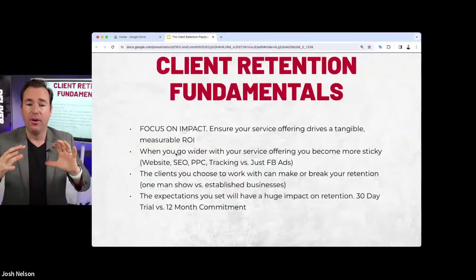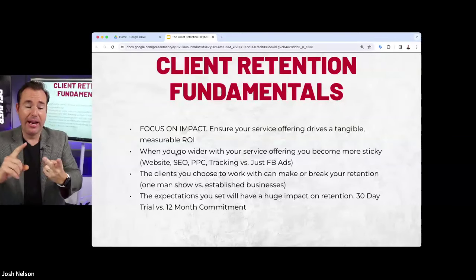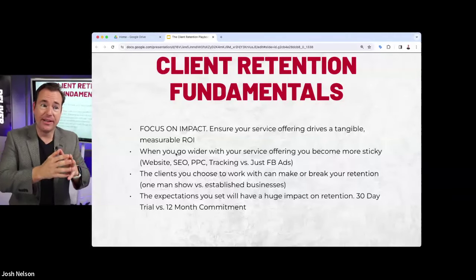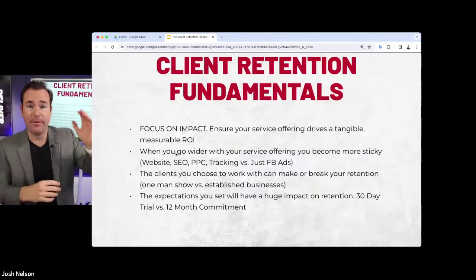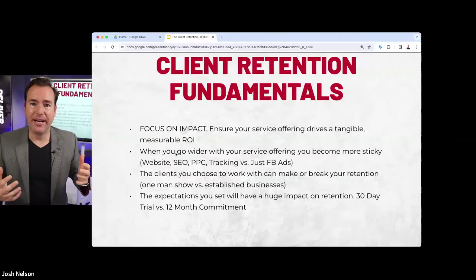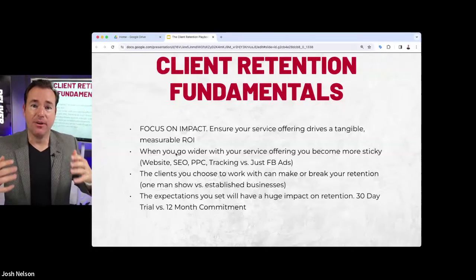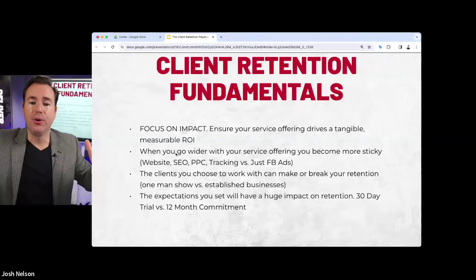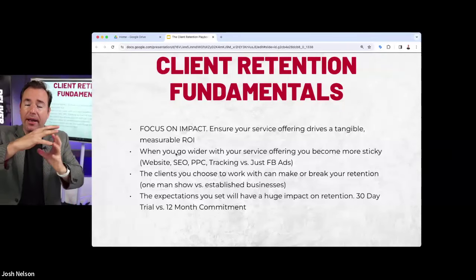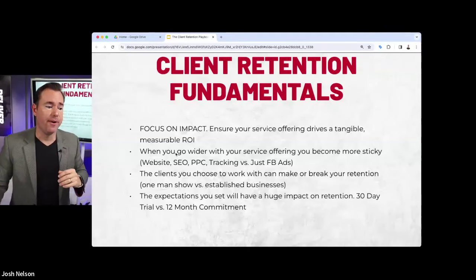We started at Plumbing HVAC SEO as an SEO company — plumbing companies paid us to build their website and get it ranked, and we struggled with retention because sometimes they would get ranked and sometimes they wouldn't. Sometimes we needed paid ads or other things to blend and be more consistent with the result. By going with a broader program offering, we could have a bigger impact, which absolutely improved our retention.